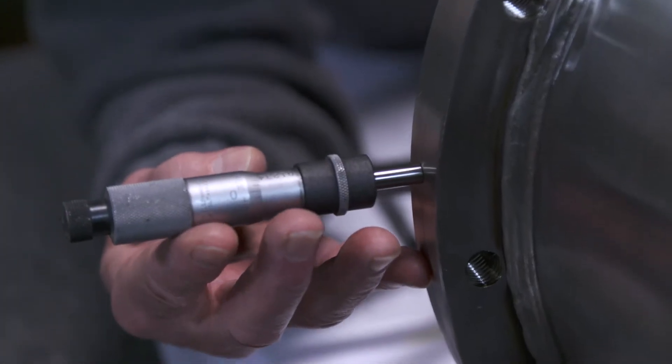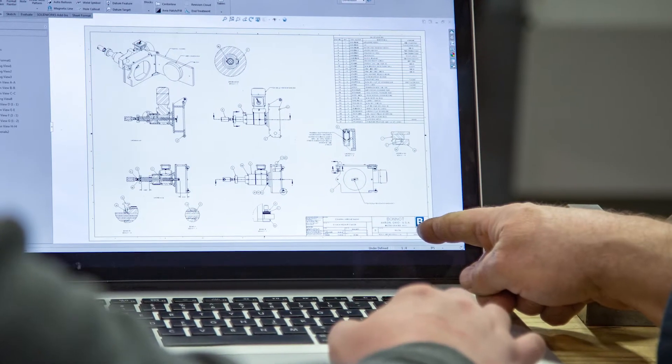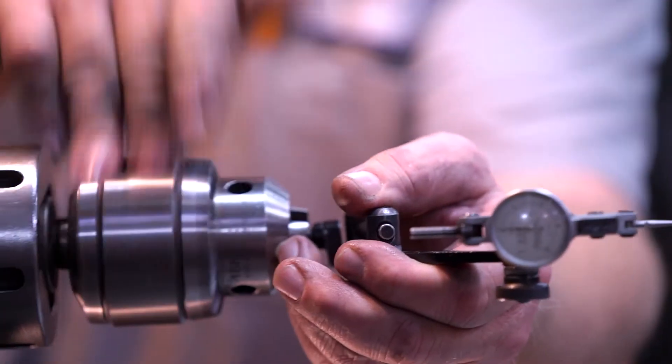If a part is worn out or they need something to be fixed, we can pull the drawings. We can ensure that the parts that we send out are the parts that they need, making sure the machinery is running at top performance.